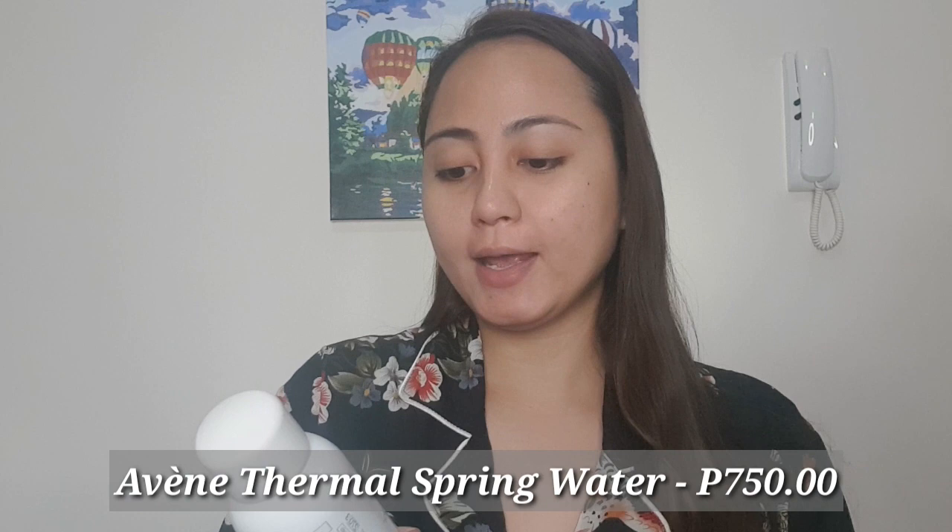Okay guys, so let's start with our makeup. First that I bought is the Avene Thermal Spray Water, and I got this for P750 pesos. So spray lang tayo, and then pat it dry or gumami tayo ng fan.